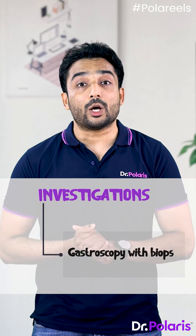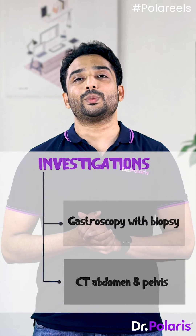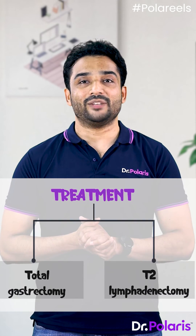Investigation involves gastroscopy with biopsy to prove the diagnosis, and CT abdomen and pelvis to rule out metastasis. Treatment is by total gastrectomy with D2 lymphadenectomy.